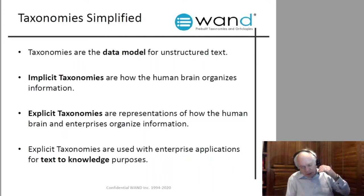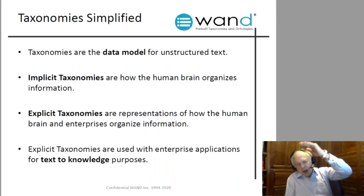Implicit taxonomies are how the human brain organizes information, developed since the day we were born. My five-year-old granddaughter knew the concepts of wet, dry, and hungry from birth — organizing a knowledge base from day one. By age five, she knows a top-level term 'food,' with narrower terms like fruit — apples, oranges, bananas — and baked goods — cookies, brownies. We do the same with geography: continents, countries, states, cities, districts. We do the same across all enterprise domains of information.